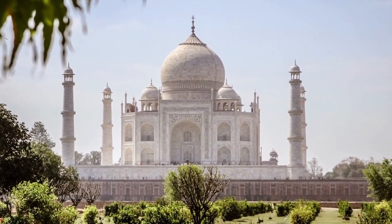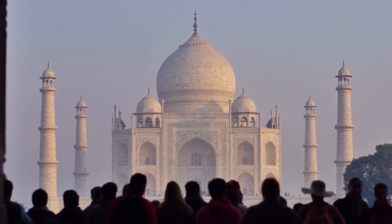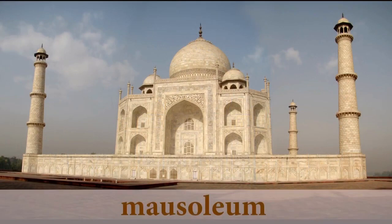Widely considered as one of the most beautiful buildings in the world and visited by millions of people each year, the Taj Mahal is a mausoleum, or more simply called a tomb.